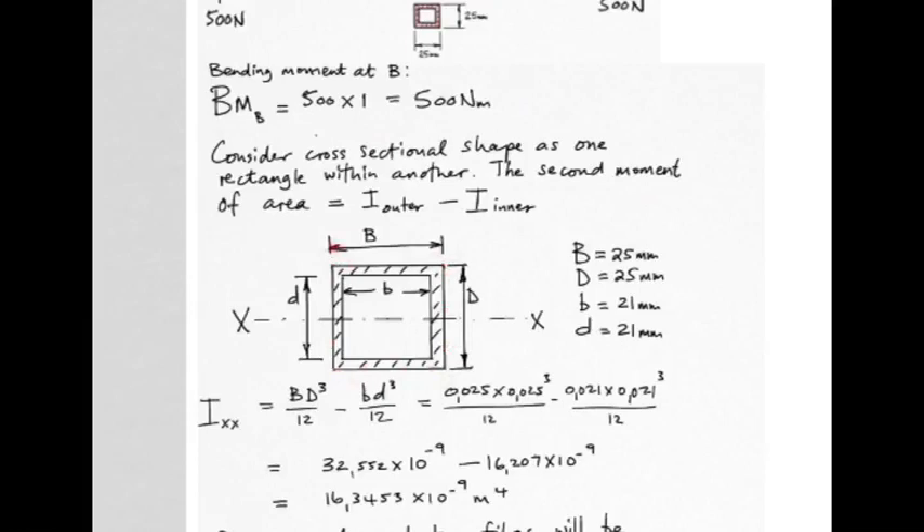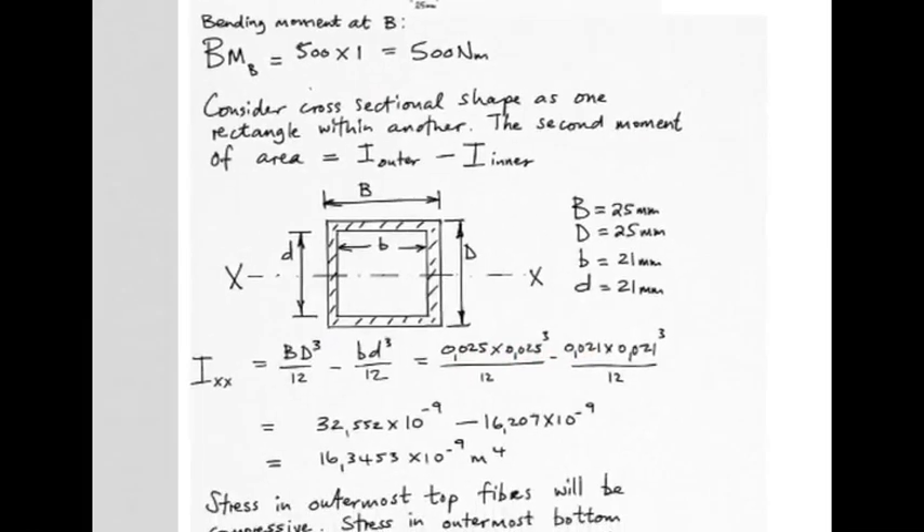Using bd³/12 for the outer shape as though it were complete, then subtracting bd³/12 for the missing inner piece — inserting dimensions in base SI units: 0.025, 0.025, 0.021, etc. — you calculate I_XX for this piece of square tubing to be 16.34 × 10⁻⁹ meters to the fourth.